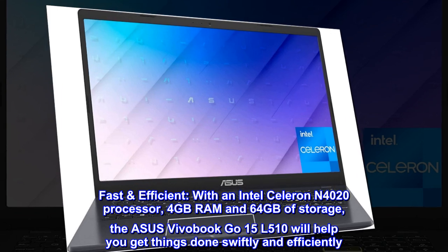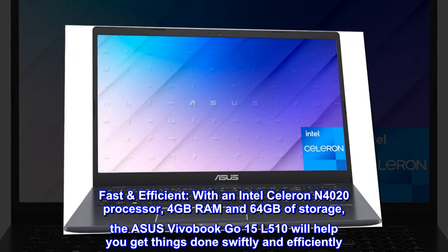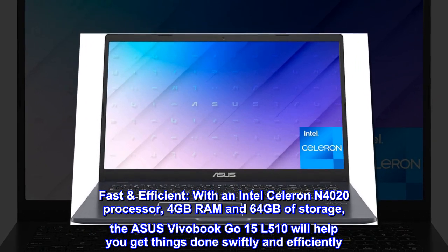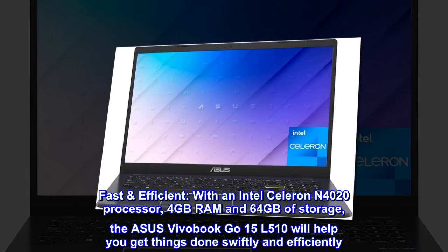Fast efficient. With an Intel Celeron N4020 processor, 4GB RAM and 64GB of storage, the Asus Vivobook Go 15 L510 will help you get things done swiftly and efficiently.